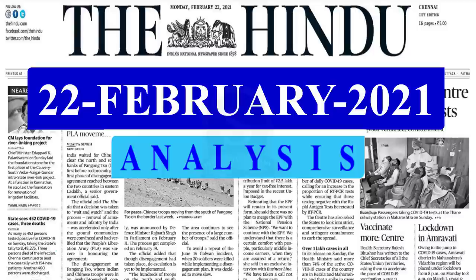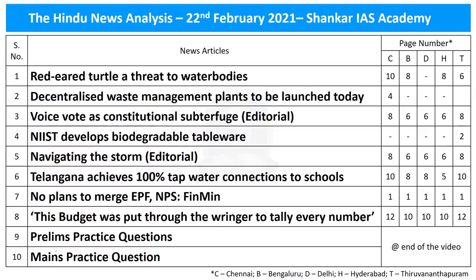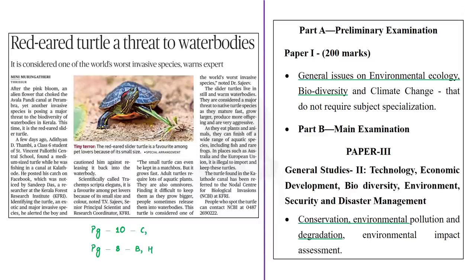Welcome to The Hindu news analysis by Shankar IAS Academy for the date 22nd February 2021. These are the list of news articles chosen for today's analysis, provided along with the page numbers of different editions of The Hindu newspaper. Let us start our analysis with the news article which talks about the dangers posed by the red-eared slider turtle.